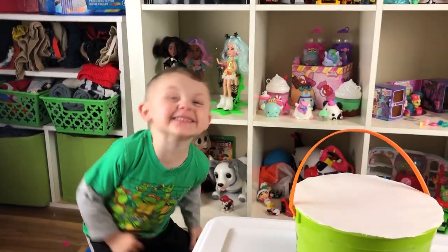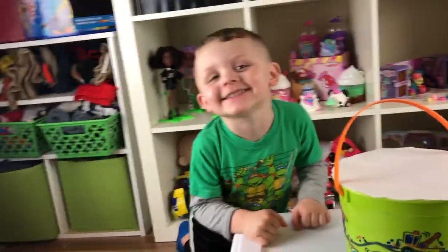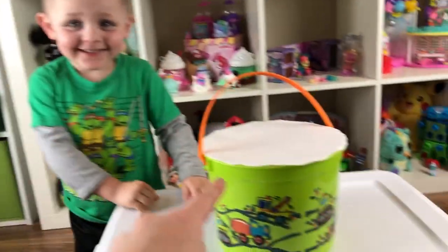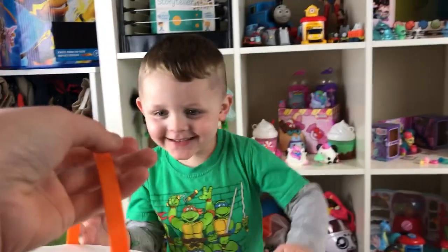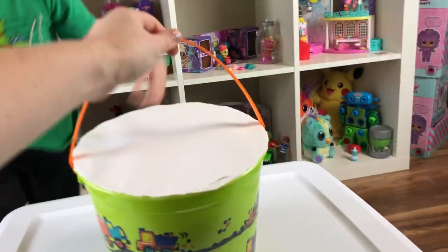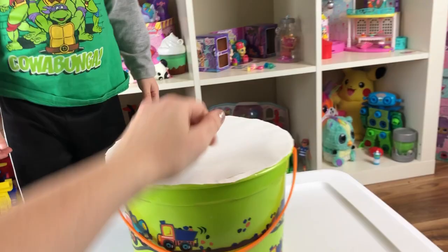Hi Toy Crazy Kids! It is Toy Crazy Mom and Toy Crazy Boy and today we have this awesome basket. Oh my gosh, it's an Easter basket. There's surprises inside — it's a smash surprise Easter basket!